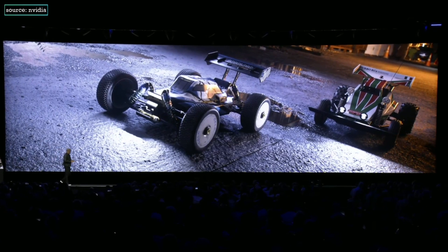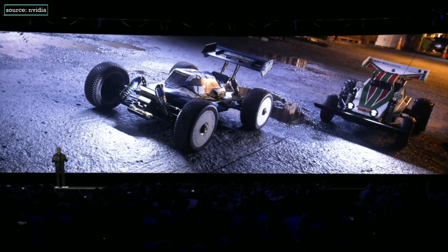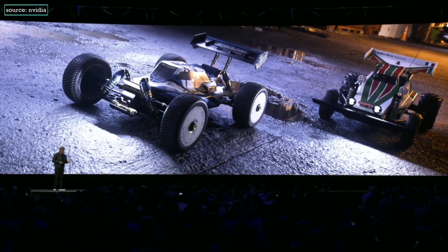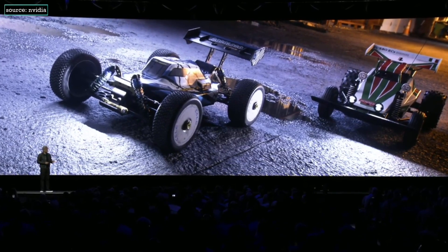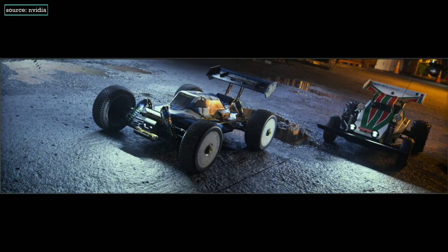For the very first time, this entire scene is completely path traced — no rasterization. We're rendering it at 1080p, 30 hertz, and using DLSS, using artificial intelligence to infer seven out of eight pixels, computing only one out of eight. As a result, we're able to scale it up to 4K, 30 hertz.